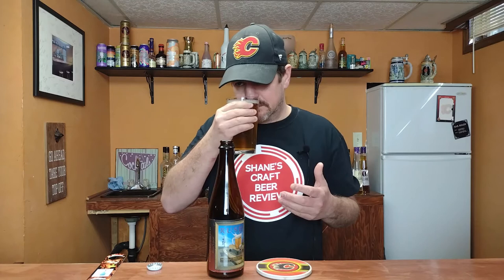Getting a very, very slight smell of the alcohol in there, which is to be expected at 11.9%. Not too bad. Alright, let's get into this, guys. Can't wait. Cheers.